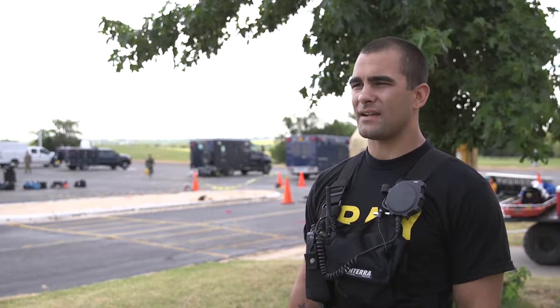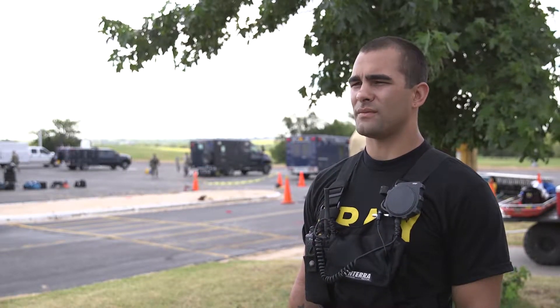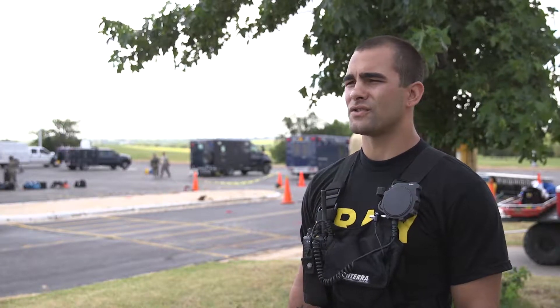My name is Dylan Thomas, D-I-L-L-O-N T-H-O-M-A-S. My rank is Sergeant E5.